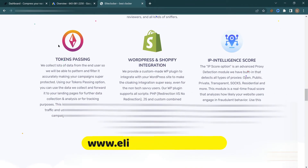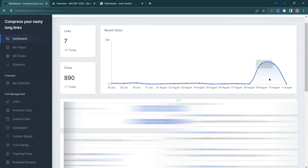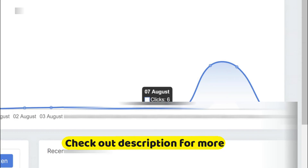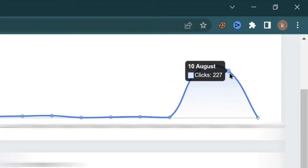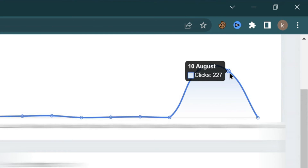Let me show you how my cloaker is doing. As you can see here, this is the cloaker itself. I created this campaign around the middle of August 6th and 7th. My ad got approved on August 7th and started receiving impressions and clicks. From August 8th I received 3 clicks, on August 9th I got 234 clicks, and on August 10th I got 227 clicks, which is really impressive. I then stopped the ads because this was just a test campaign.